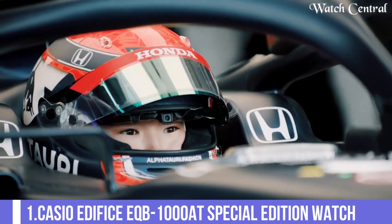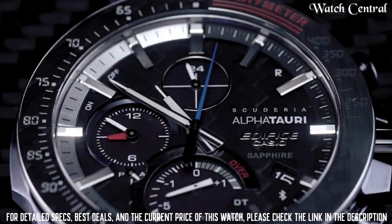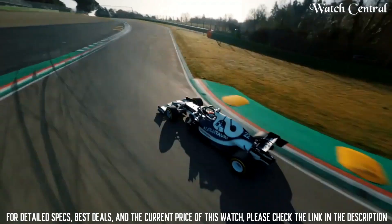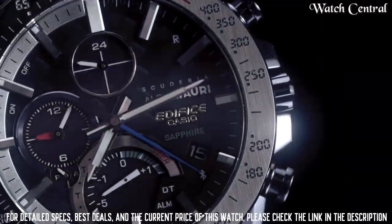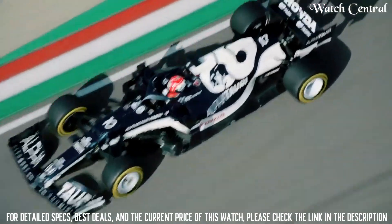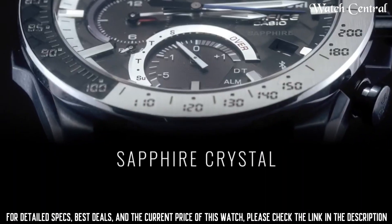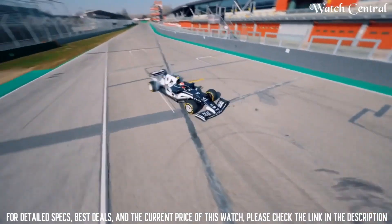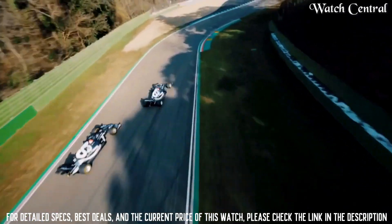Number 1: Casio Edifice EQB 1080 special edition watch. Weight: 71 grams. Case and bezel material: stainless steel. Band: cloth. Water resistance: 100 meters. Power supply: tough solar powered. Glass: sapphire crystal with glare resistance coating. Bezel features: tachymeter. Surface treatment: blue iron plated case. Other: carbon fiber.